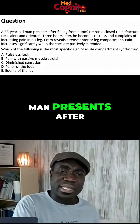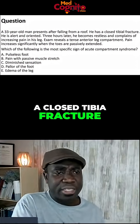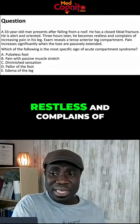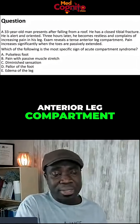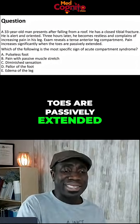A 34-year-old man presents after falling from a roof. He has a closed tibial fracture and is alert and oriented. Three hours later, he becomes restless and complains of increasing pain in his leg. Exam reveals tense anterior leg compartments, and pain increases significantly when the toes are passively extended.